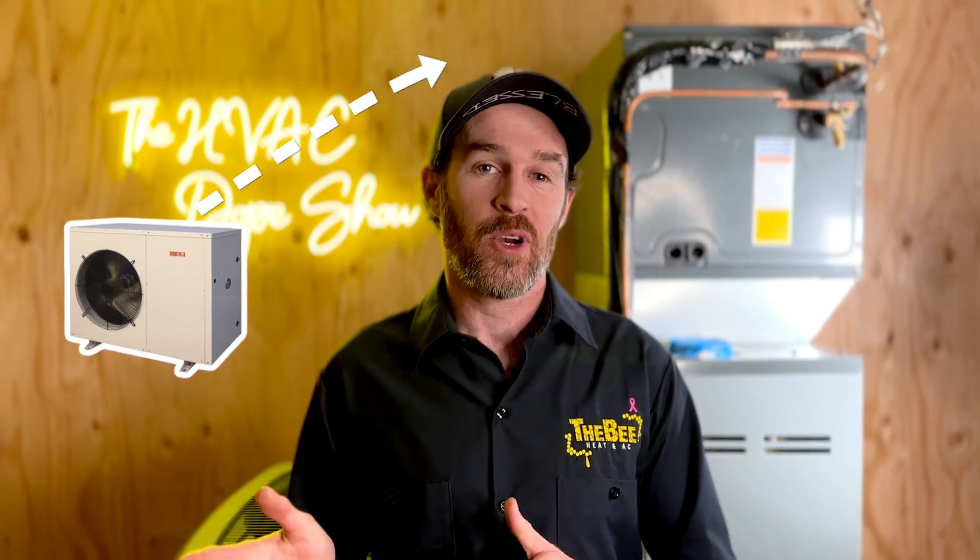In this video we're going to talk about whether or not a heat pump is cheaper to operate than a furnace, and we're going to tell you how you can calculate this, because the truth is that it depends.